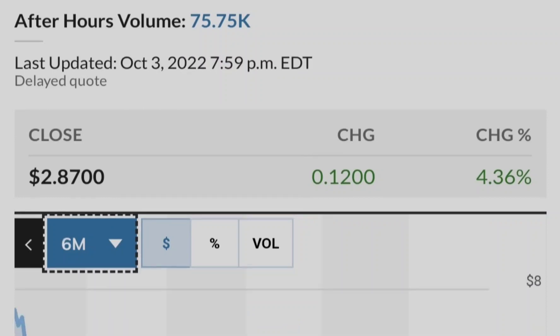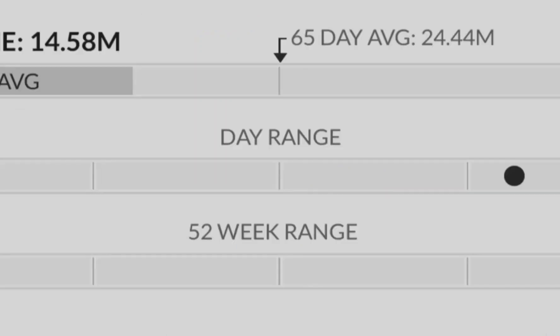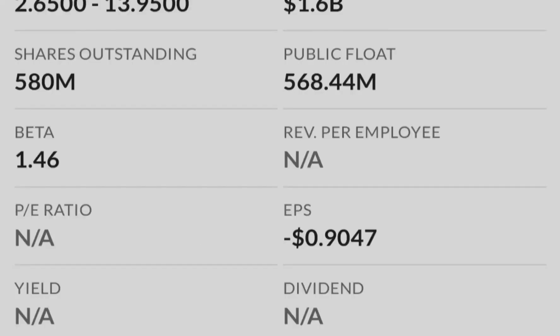First let me show you that the market is deeply in the red during the last session. The S&P 500 lost about 1.69 percent, the Dow Jones lost about 1.9 percent, the Nasdaq lost about 2.18 percent, and the Russell 2000 lost about 0.71 percent. Let me show you why this is happening right now.